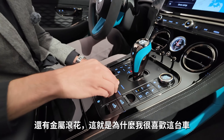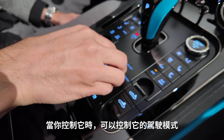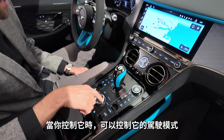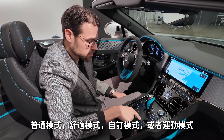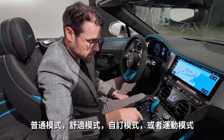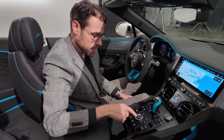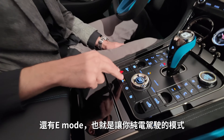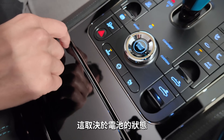That's what I love about this vehicle. This is the start-stop button, and when you rotate it you can control the driving modes: the typical Bentley normal mode, comfort, custom, or sport mode. And there's an E mode so you can drive pure electric, depending on the battery status.